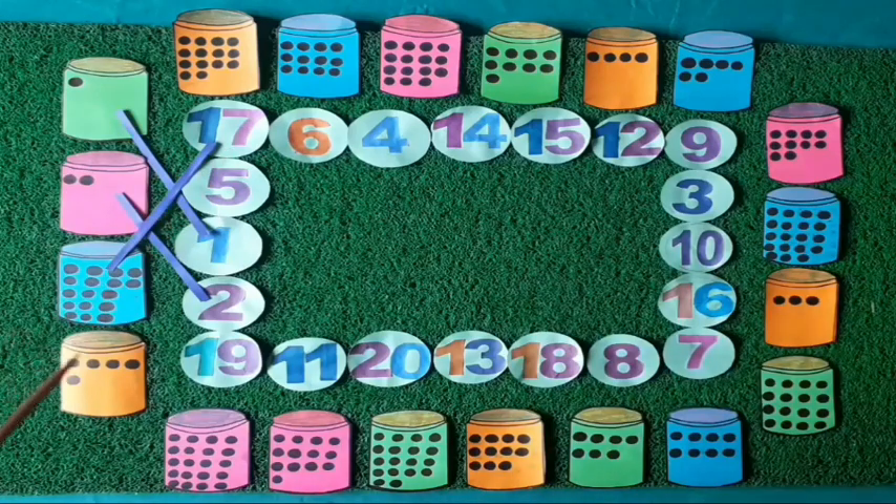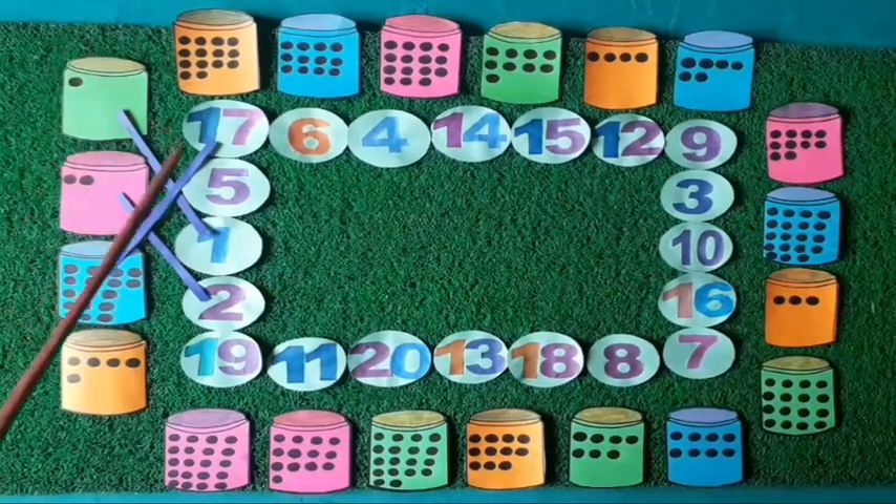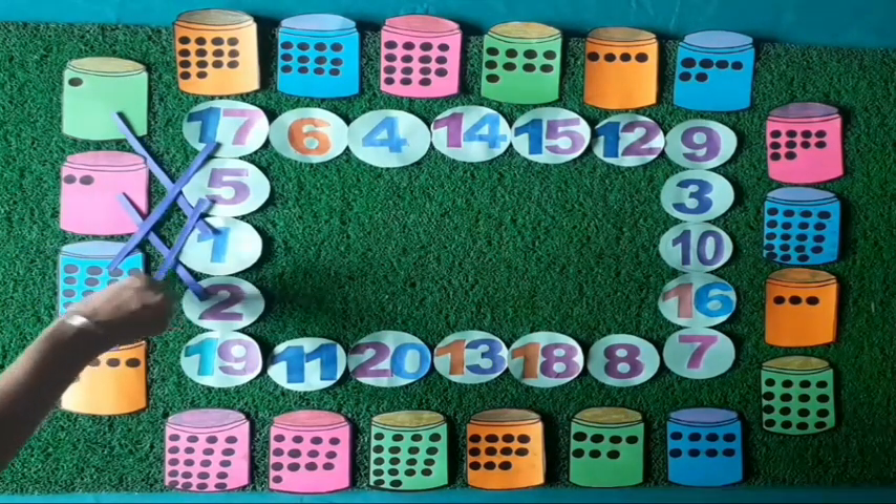Kids, now tell me how many dots do you see on this box? Yes, five dots. Really? Let's count: 1, 2, 3, 4, 5. Five dots. Kids, you gave the right answer. Five dots made on this box. Now see, where is the number five? Yes, it is the number five. Now we match the five dots with number five.